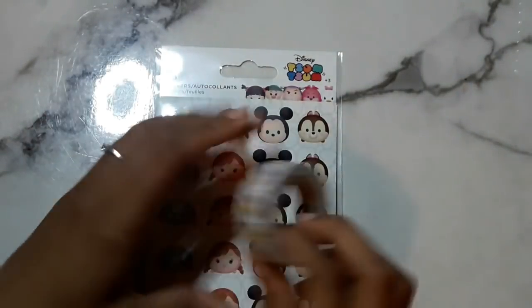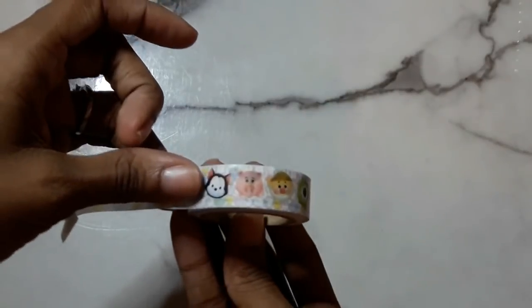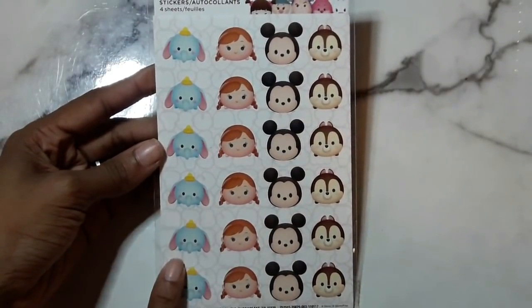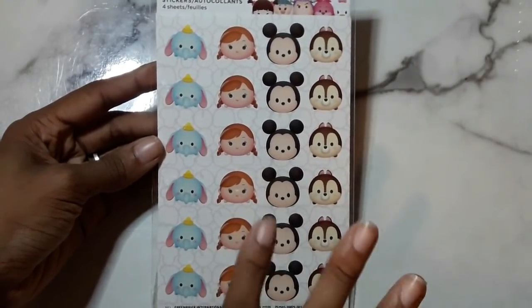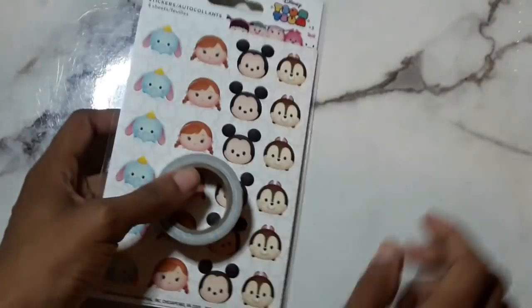I'm going to roll a few out so you can see — guys, so cute, I love it, and there are so many more on here. I decided to do a whole spread in my planner and probably in my prayer journal, just thanking God for the creation of Disney, which is something I grew up on. Then I got these Tsum Tsum stickers — Dumbo, Mickey Mouse, a chipmunk, and one character I'm not sure about. It comes with four sheets of the same stickers.